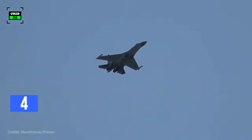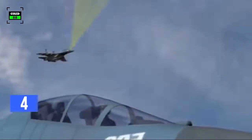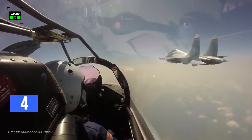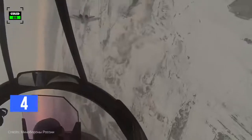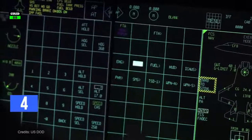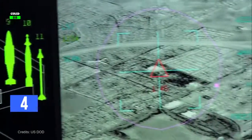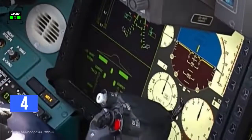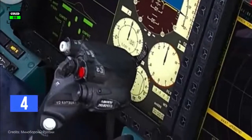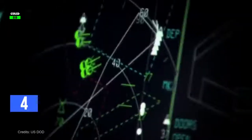On the other hand, the Su-35 employs a powerful Irbis-E radar, capable of detecting an aerial target up to 250 miles away. With this radar, the Su-35 can track 30 airborne targets and engage 8 simultaneously. In terms of avionics, the F-35 probably has the edge with sensor fusion and pilot-vehicle interface. The sensors' performance might be similar, as Russians make decent radars and have excellent electronic warfare systems, but the F-35 leads due to its next-generation computing power.